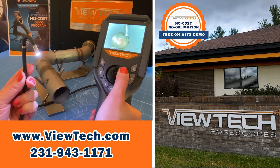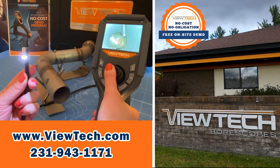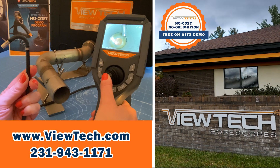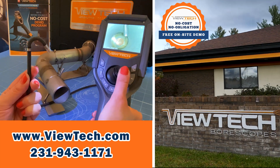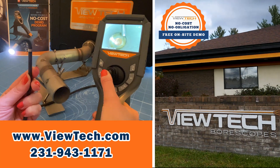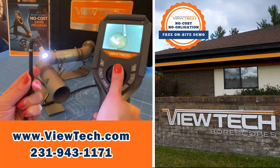Butech borescopes are joystick-controlled video cameras that can go inside hard-to-see places in machinery, tubes, and parts. Companies save time and money on maintenance and quality by using Butech borescopes to identify problems through remote visual inspections.